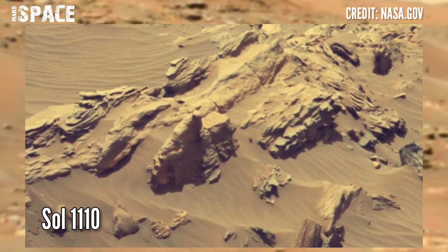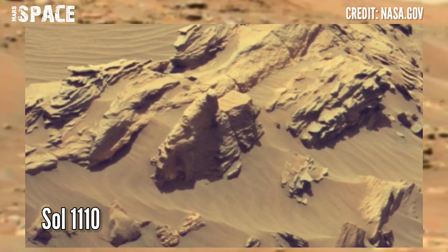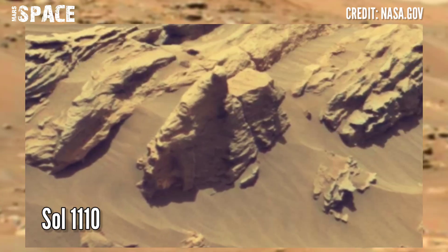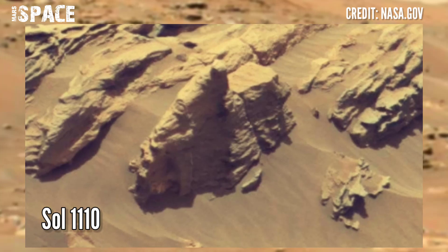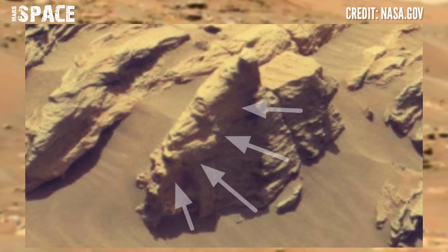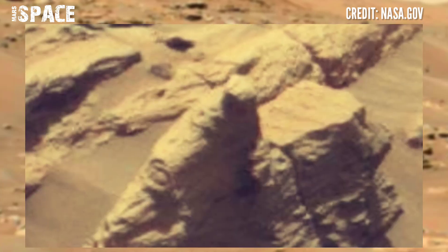Here is the latest video of Mars from the Mars rover Curiosity. Curiosity captured this image on Sol 1110 of its mission and spotted a serious structure. Let's watch in close-up — here is under the sand, where you can see the structure.